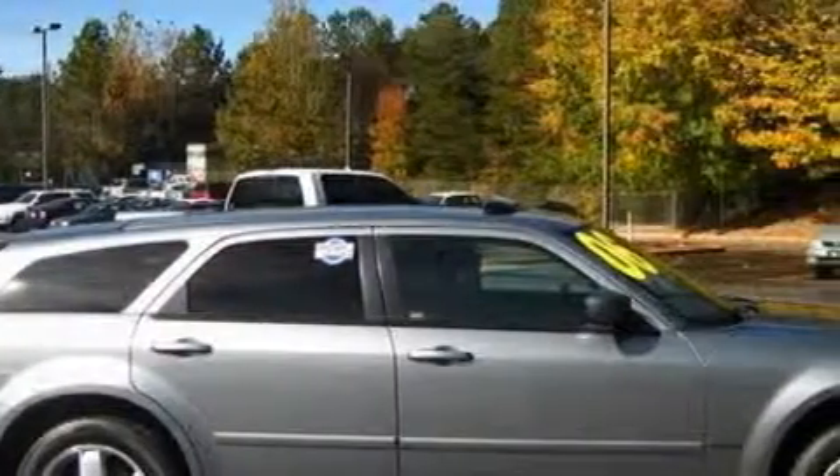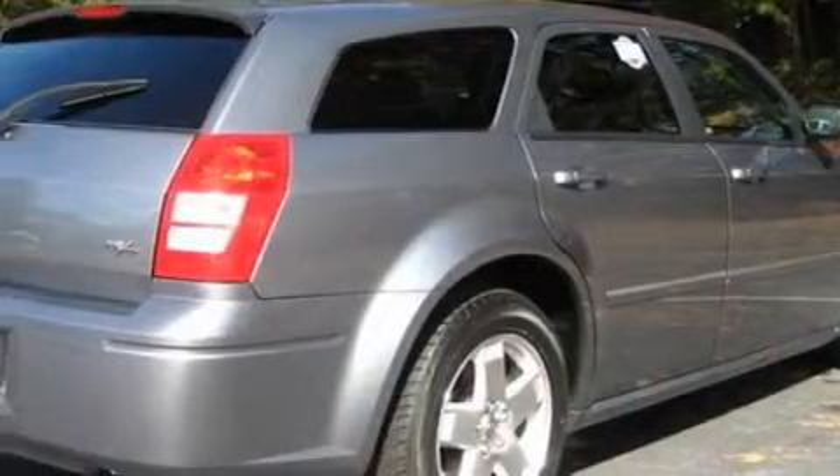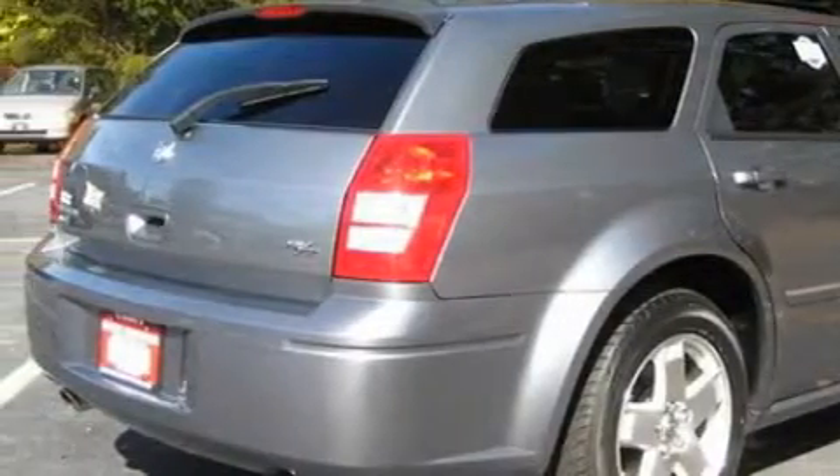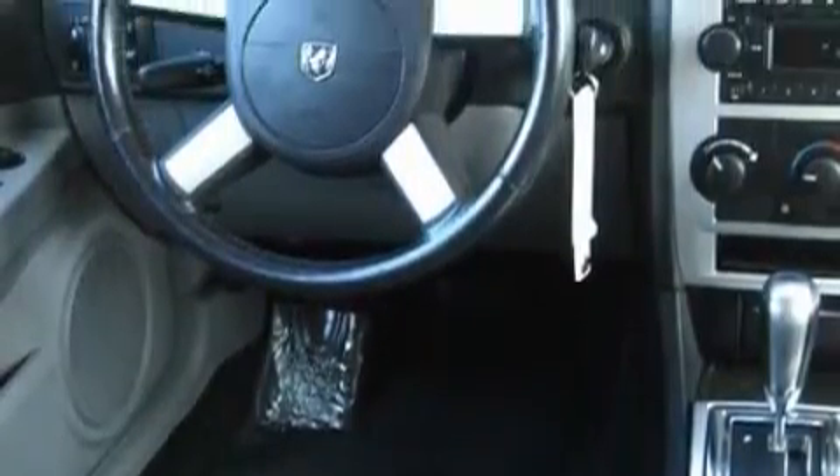Among the many superb features on this Dodge there are a passenger lumbar adjustment, air conditioning, a CD player, a driver front airbag with multi-stage deployment, a brake assist system, and this vehicle has just over 45,000 miles.